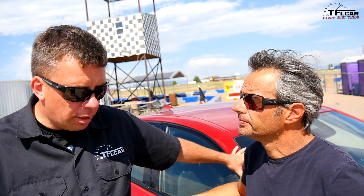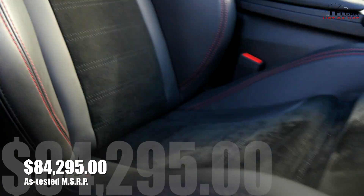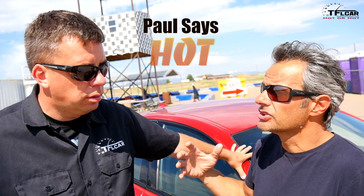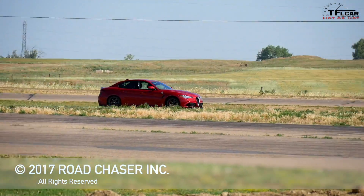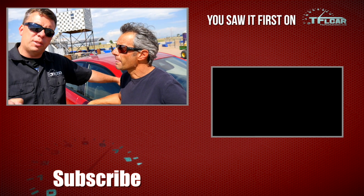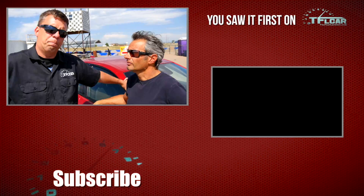The final MSRP on this Giulia Quadrifoglio is just over $84,000. And the big question is: is it hot or not on our test track? Having driven it around the track, and having driven an M3, M4, and even an M5, I'd say it's hot. It does a nice job of giving you that Italian custom-fitted-suit feel. When you're inside and around the car, it feels pretty special, and it has the performance to run with those cars — absolutely hot. You can go to tflcar.com for more Hot or Not episodes, and check out our test track IMI Motorsports at imimotorsports.com.